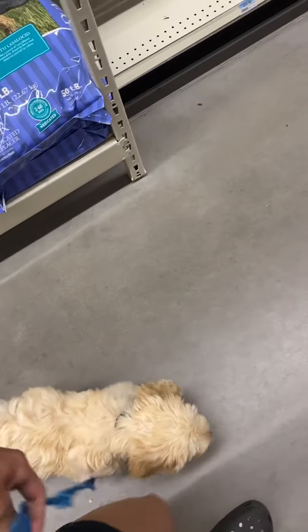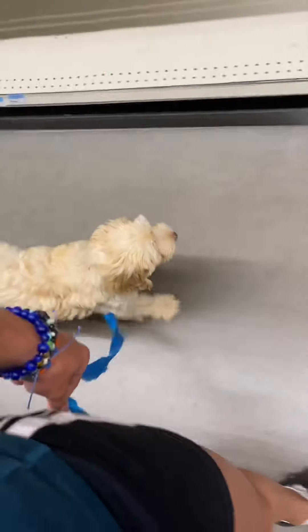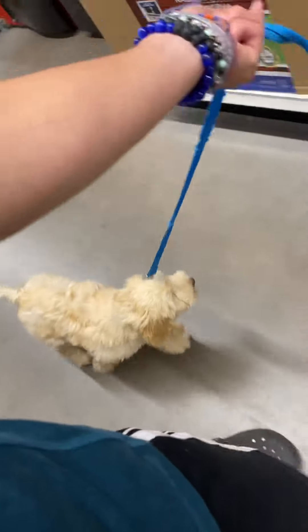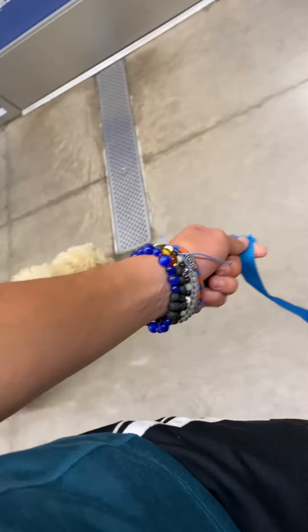So here we have Bailey. We're on our field trip to Tractor Supply. We're just walking around. I'm going to show you how we get things done on the field trips — getting desensitized. I'm going to show you all those things on this field trip today.